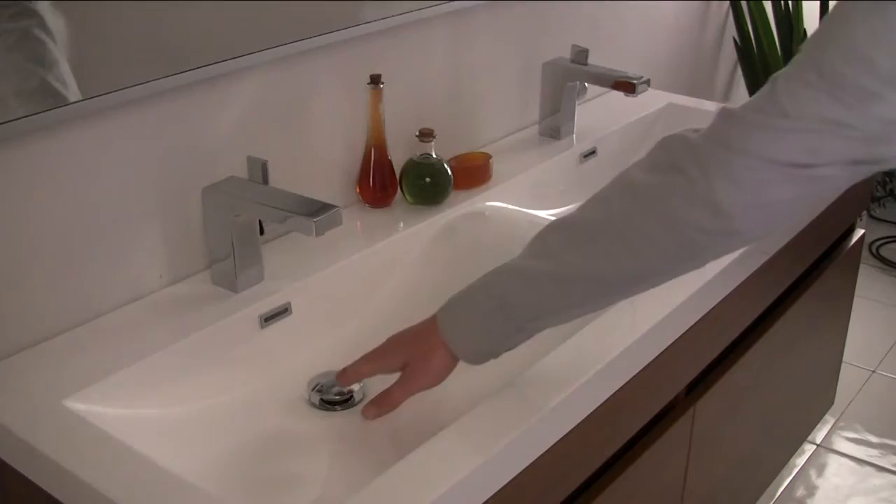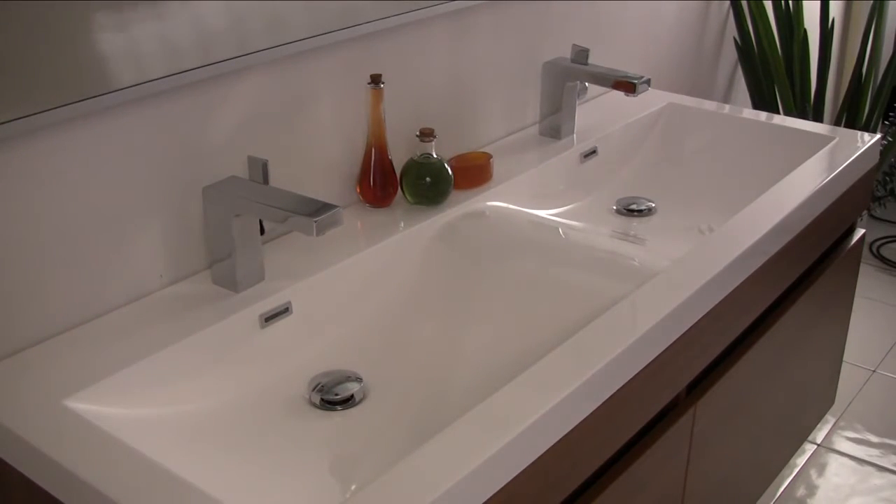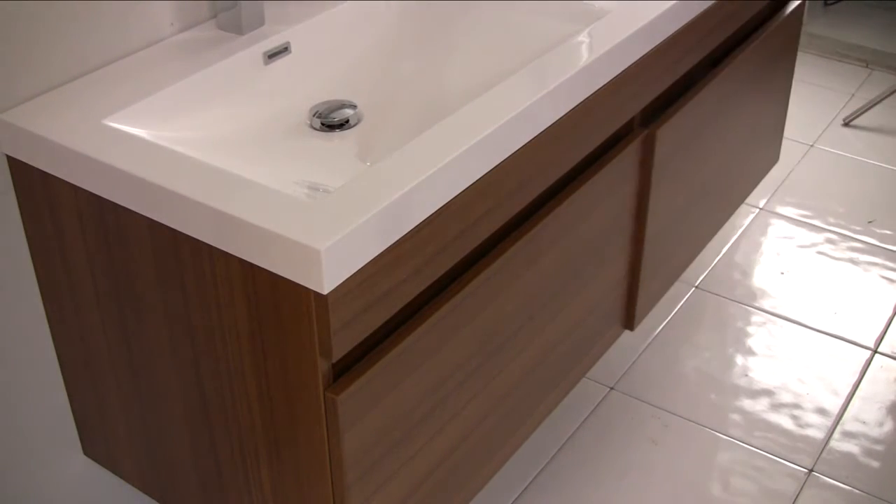Each sink comes with an easy-to-use pop-up drain and high-end Fresca faucets. Its base features two large pull-out drawers with premium soft-closing mechanisms.